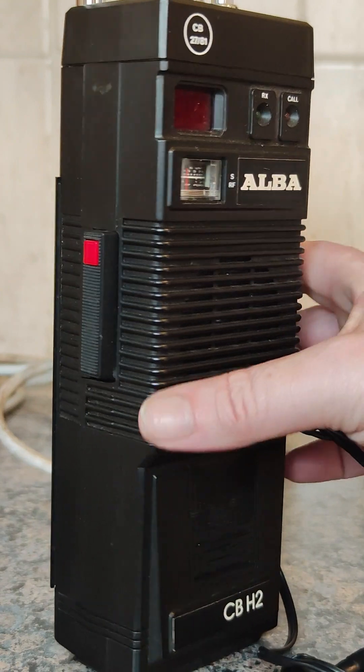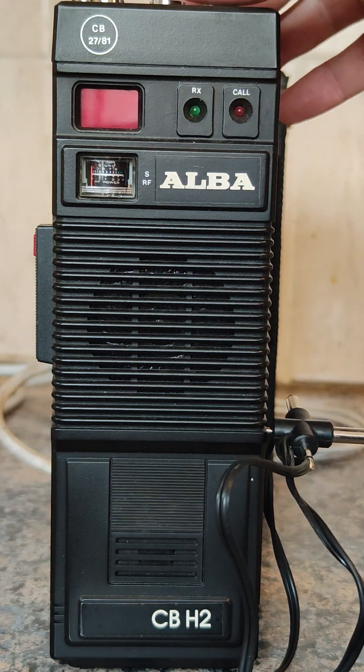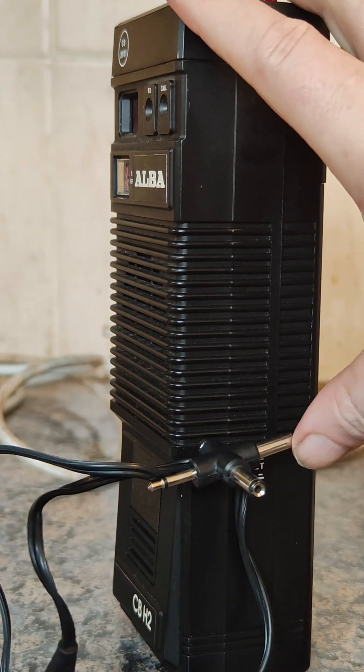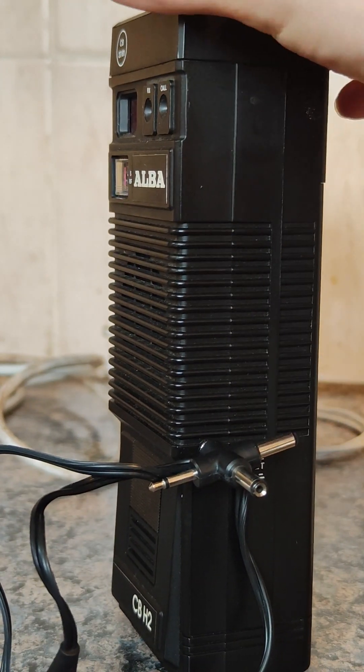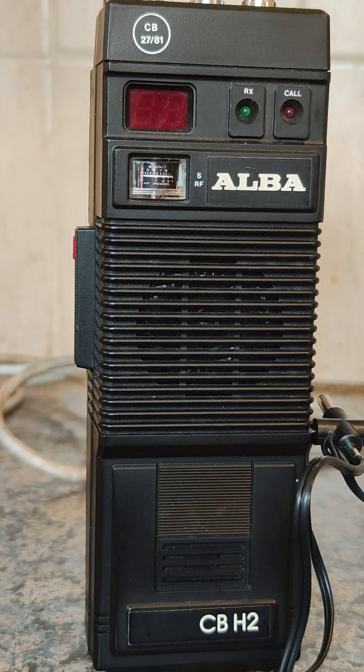Both these sets were very popular in the day. On the side you've got a power input and charge socket. A Harvard charger fits this set. It's got a 2.5mm connector.